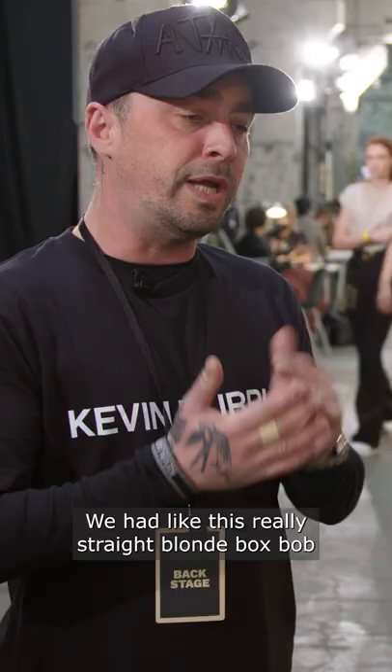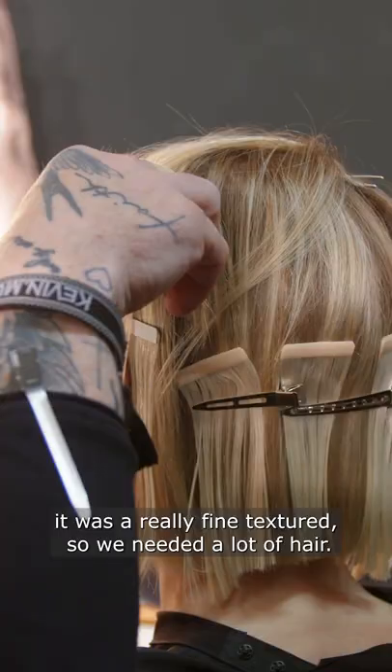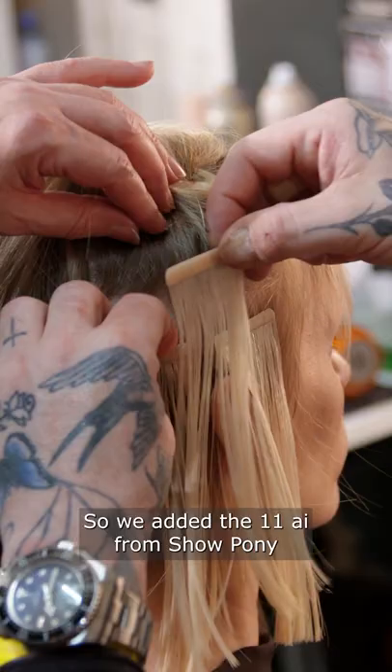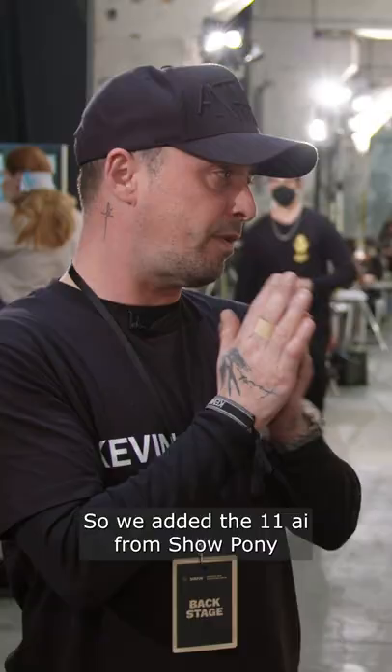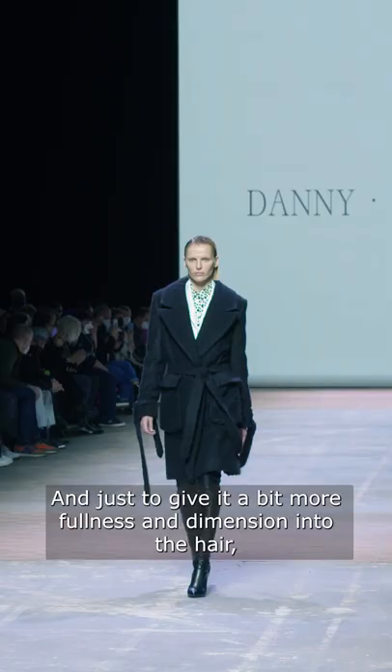We had this really straight blonde box bob. It was really fine textured, so we needed a lot of hair, so we added the Eleven AI from Show Pony just to build up the volume through here. We used a single-sided taping just to give it a bit more fullness and dimension into the hair, which was actually a really beautiful result.